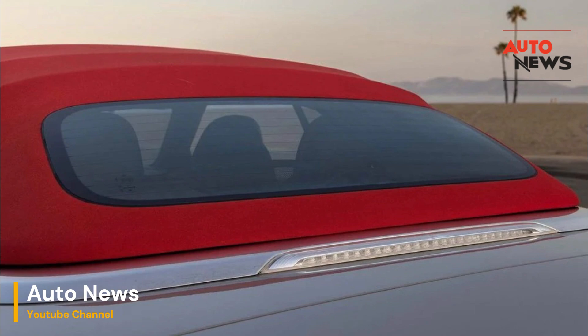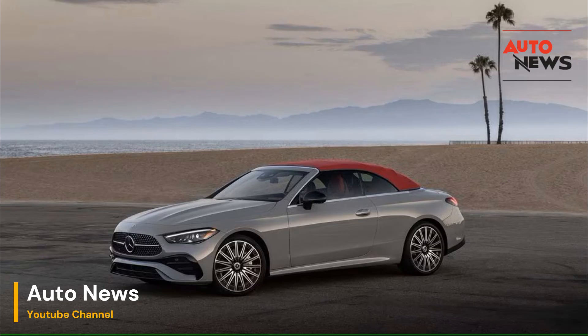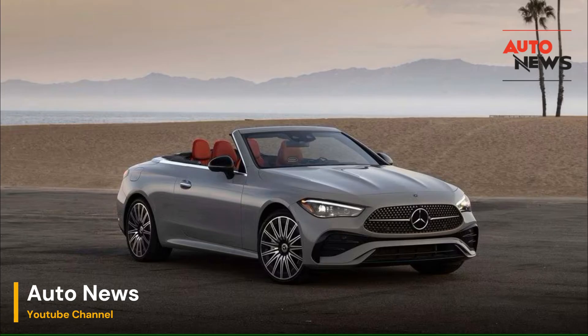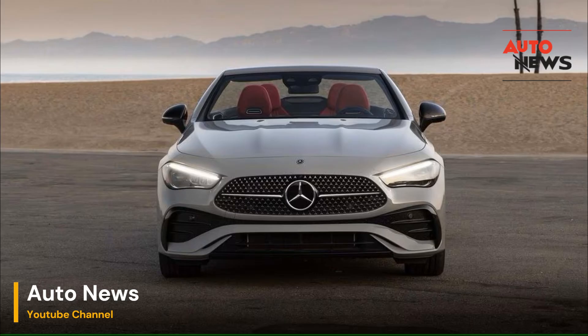How Aircap Works: Aircap is an innovative wind deflector system that consists of two key components — a wind deflector mounted on top of the windshield frame and a draft stop located behind the rear seats. When activated, the deflector rises by a few centimeters, redirecting the airflow over the cabin rather than allowing it to swirl around inside. Simultaneously, the draft stop extends, helping to reduce turbulence in the rear of the cabin.